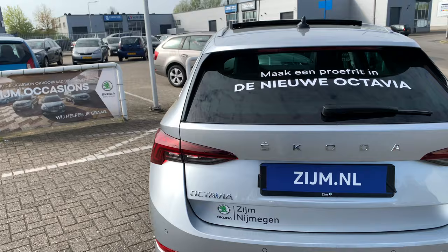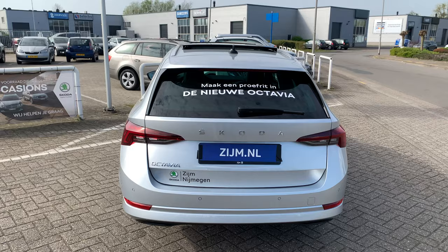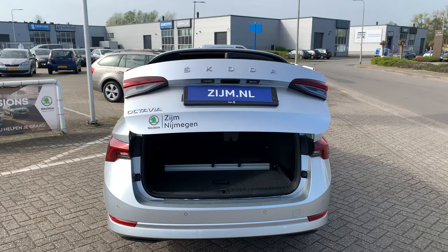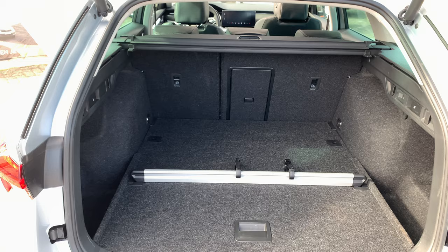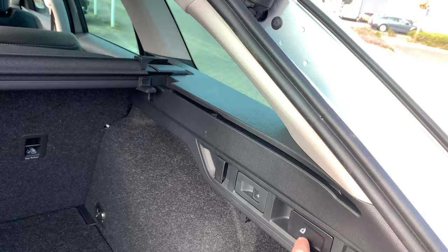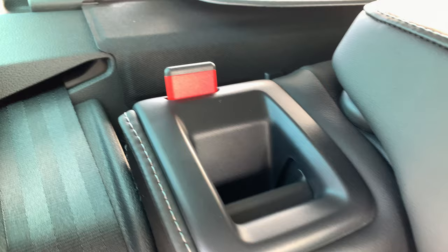Nice detail — the Octavia badge. I'm going to open the boot with the middle button, just hold it, and there it goes open. Then we can see the space in the rear of the car. You can take a lot of stuff. And if it's not enough, you just pull the handle and you get more. Just push it back, wait until the handle is black — now it's locked.